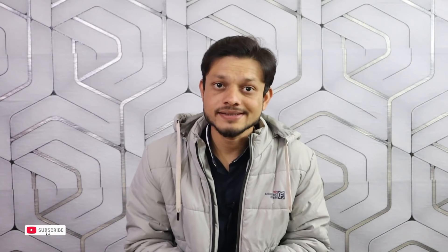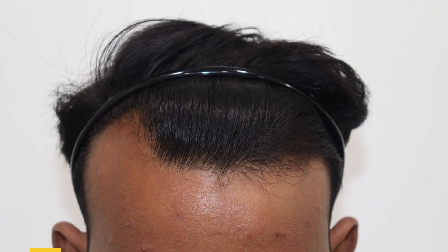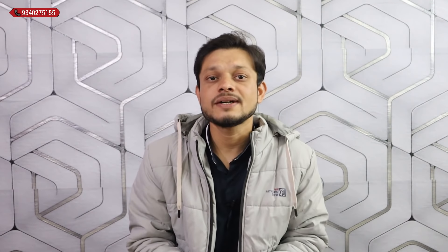Today's youngsters, especially those with a receding hairline, have it very difficult sometimes. People struggle with this problem — when the hairline recedes a little bit in the corners it becomes very difficult. But today's video I am going to show you a hair transplant which was done for the hairline.